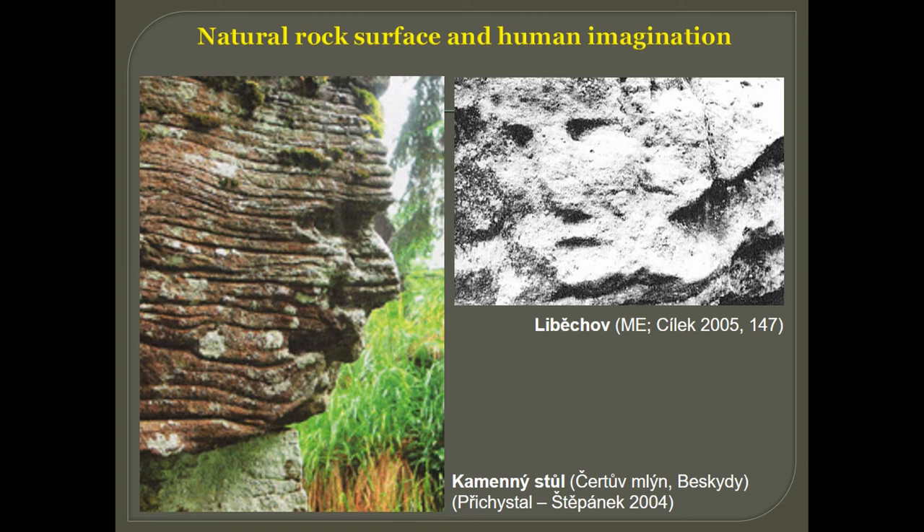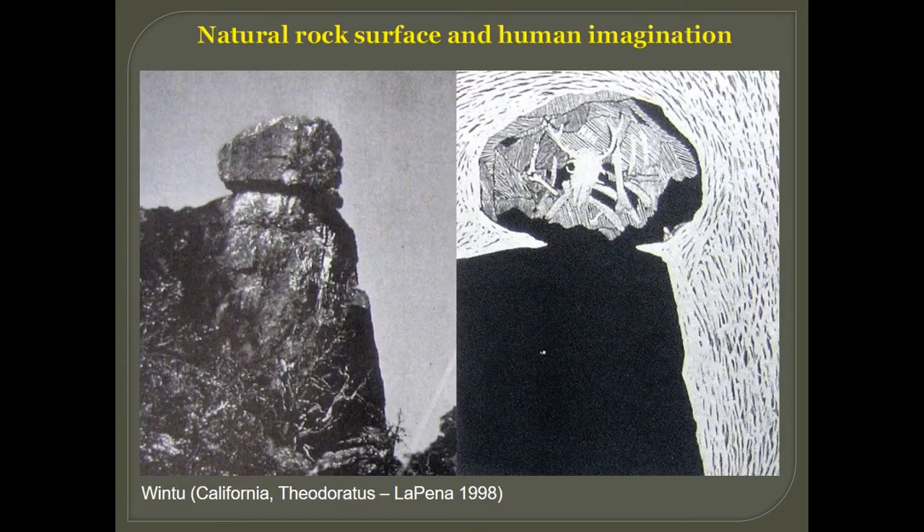These two examples are from my country, Czech Republic — Bohemia and Moravia. The picture on the left resembles a buried human face and it's located on the edge of a big rock feature, well known by local communities, but there are no signs it was made by humans — it seems to originate naturally. The other face is located on a sandstone rock, also not made by humans, but widely recognized by contemporary humans living nearby.